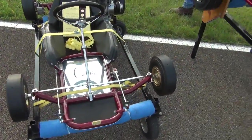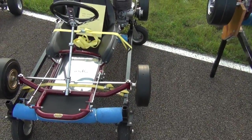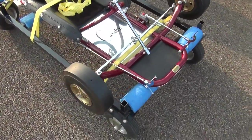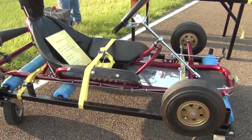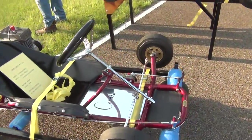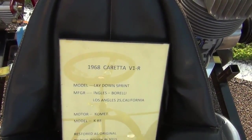Check this out — a couple of Paul Booth's carts. Here's a Carretta. Carrettas are a little different. Pretty Carretta — here's the scoop on Paul's Carretta.